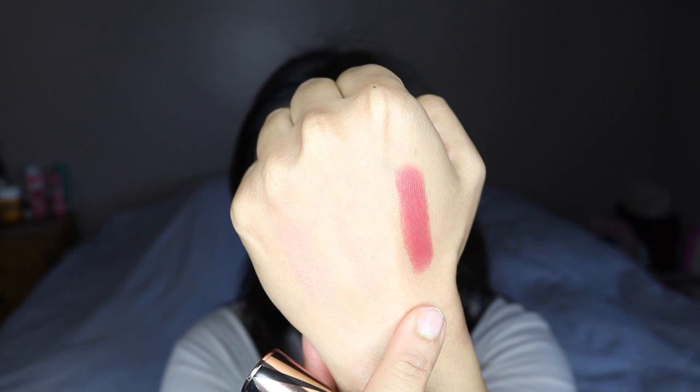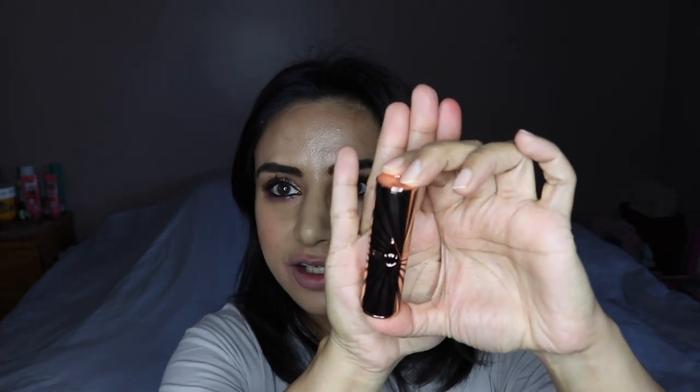The next shade is by Charlotte Tilbury, part of the Hot Lips 2 collection. I'm not going to do a lip swatch because I did a whole dedicated video, which I'll link below, but I will show you a swatch. This is Viva La Vergara. Such a beautiful color. I love this particular formula — the packaging is just gorgeous and the Matte Revolution lipsticks by Charlotte Tilbury are just amazing. This shade looks like a darker nude on those of you who are my skin tone or deeper.